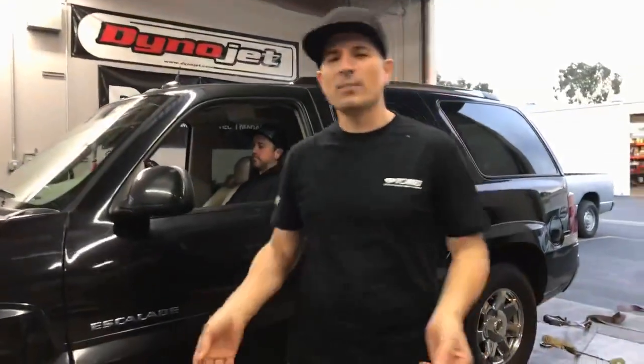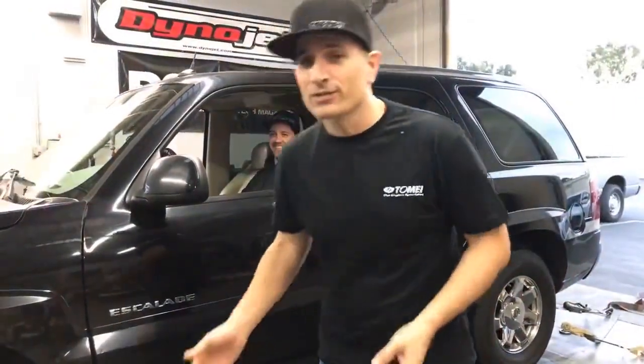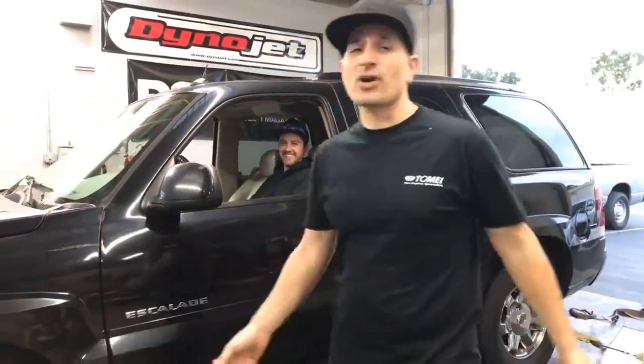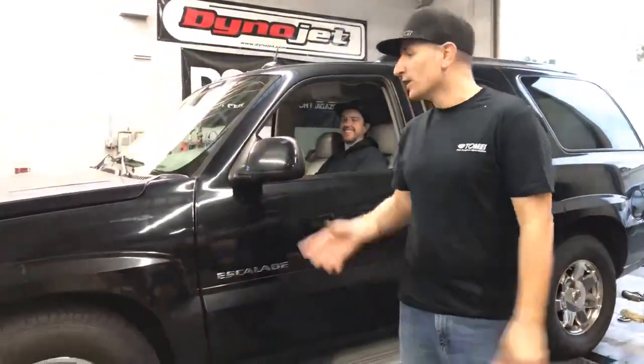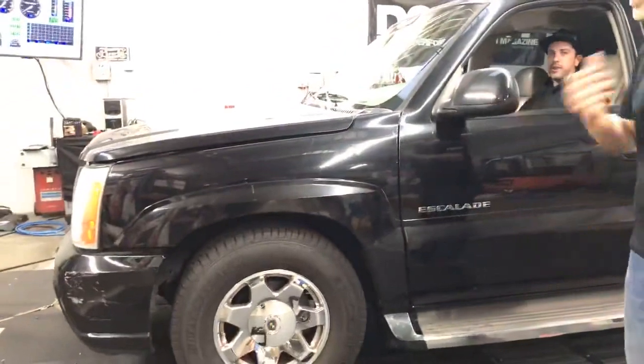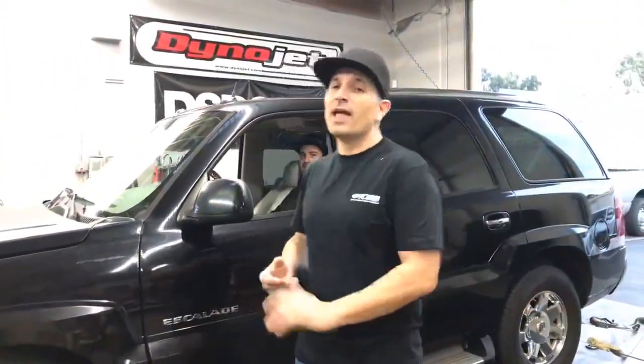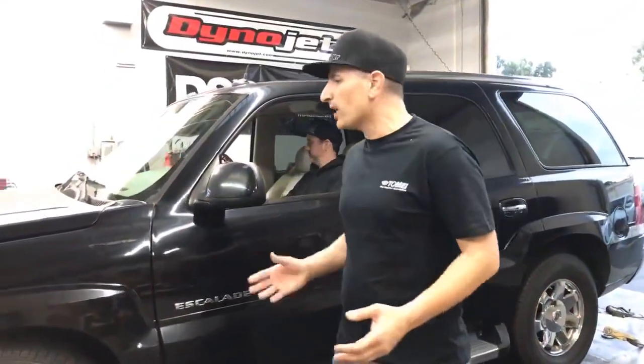Welcome everyone. It is Club D Sport and I want to introduce you to one of our newest project vehicles, something you haven't seen before. This is our Project Luxury Tow — a 2005 Cadillac Escalade. We picked the thing up super cheap, $3,600. It's got a 345 horsepower LS engine in it, so it's a great platform to be building up on.